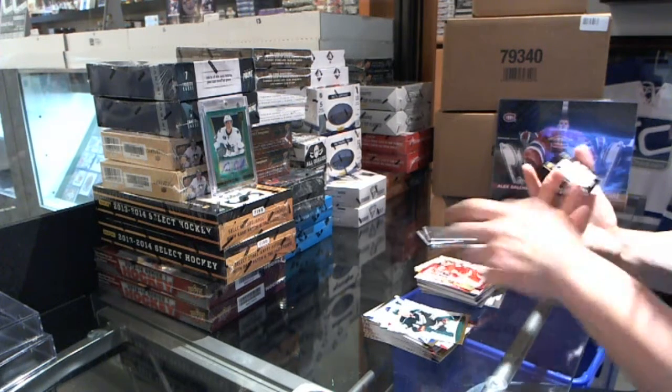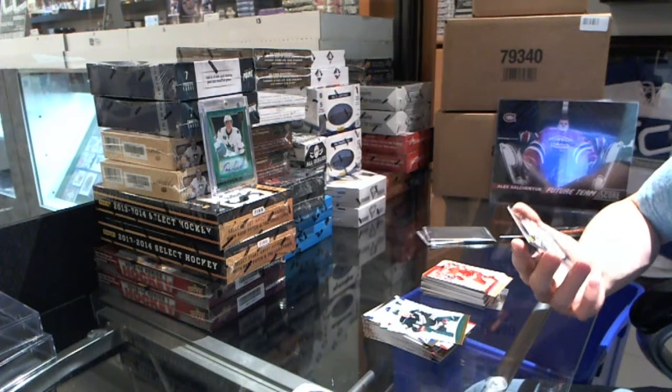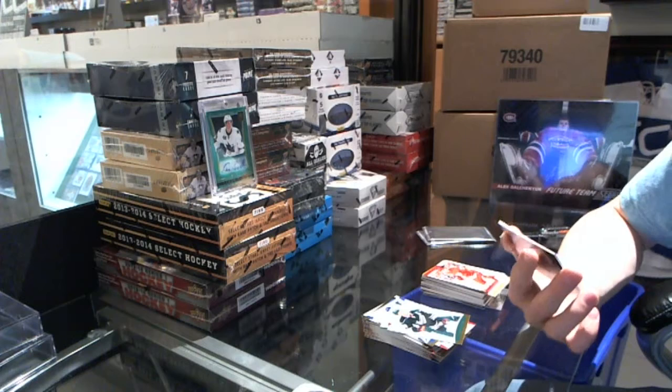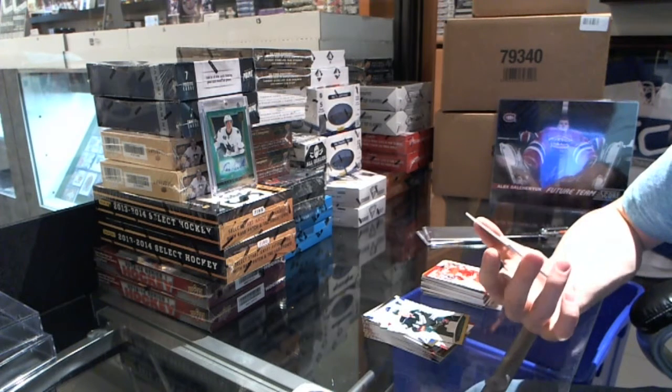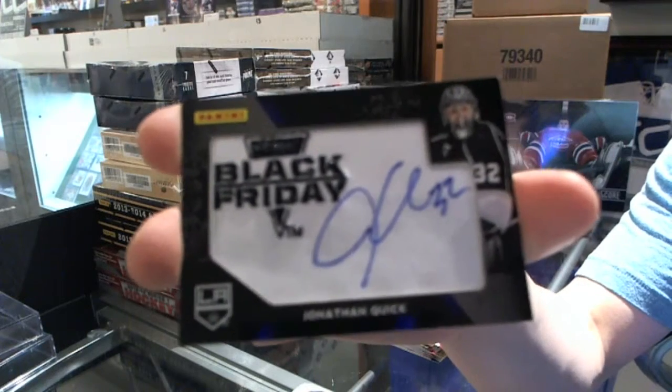What's this? Wow — these weren't even Black Friday packs, but I guess that's funny timing. We've got a Black Friday Autograph — Jonathan Quick!